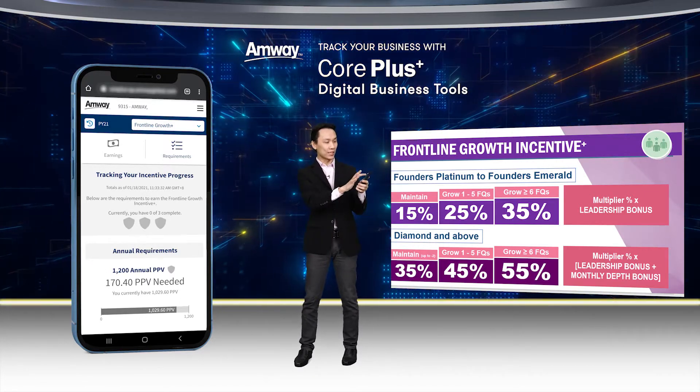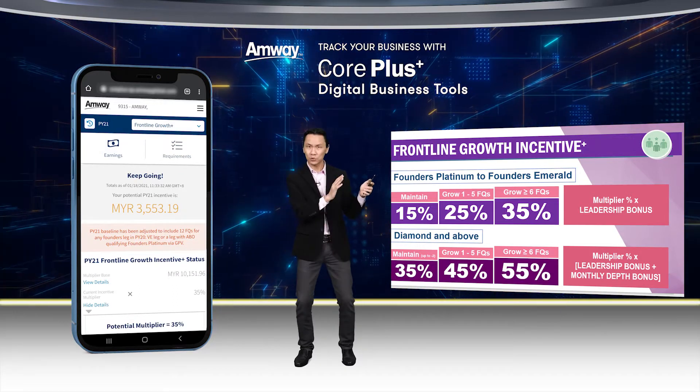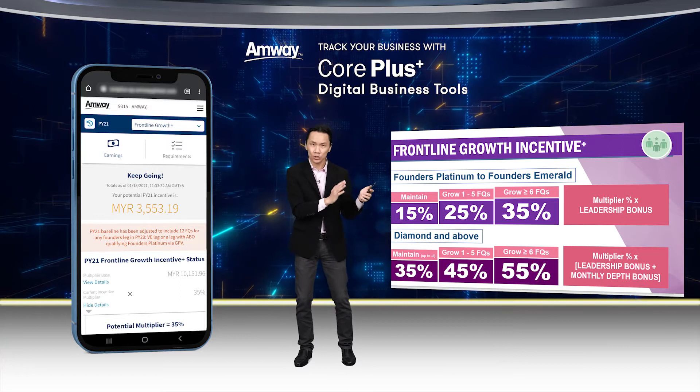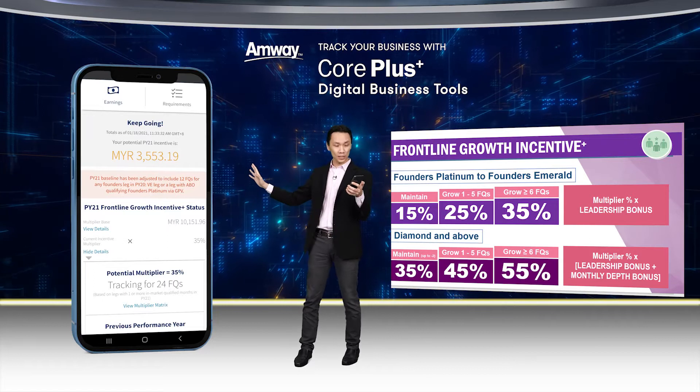Let me go back to the Earnings tab. Once again it says here 'keep going' — this is your potential earning. This is your potential earning and once again this is the calculation.